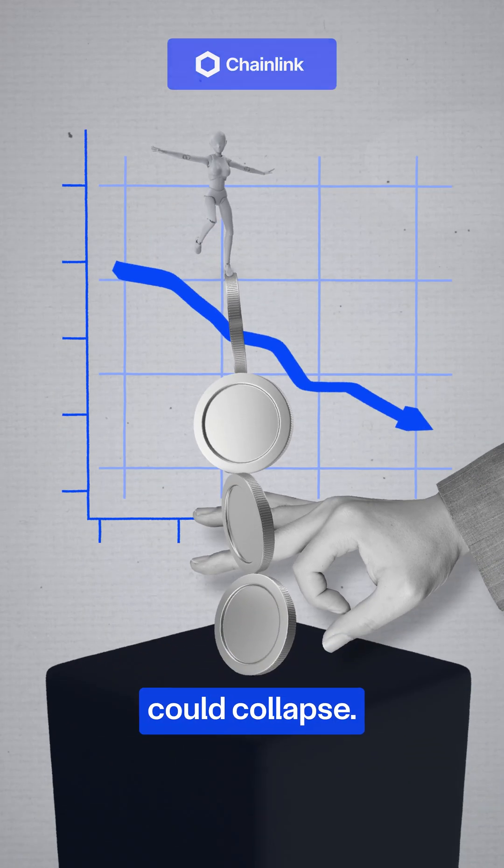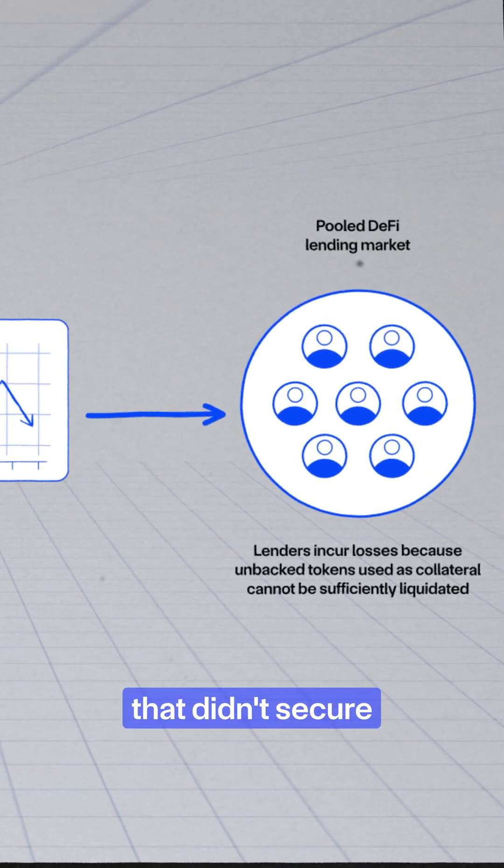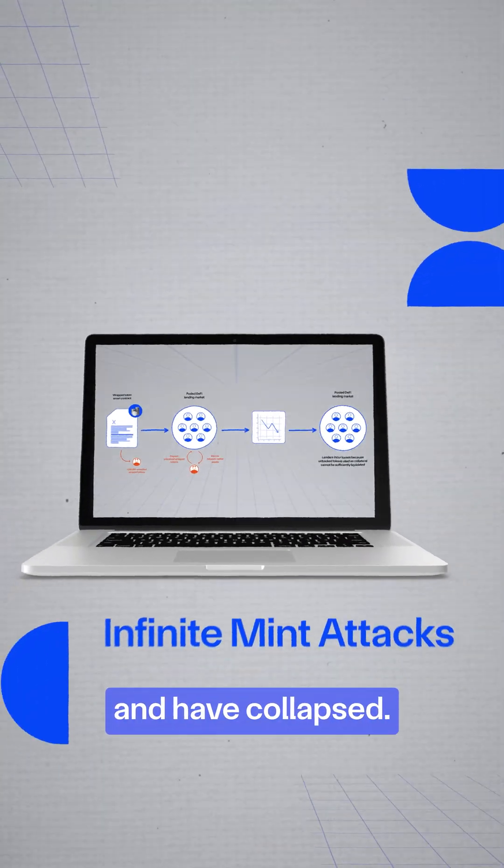Entire DeFi protocols could collapse. This is called an infinite mint attack. And indeed, many DeFi protocols that didn't secure their minting function have been exploited and have collapsed.